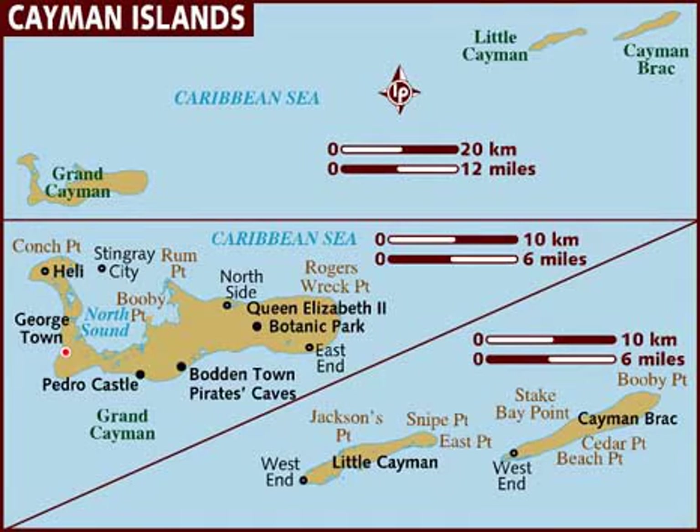The Cayman Islands also possess five endemic subspecies of butterflies. These butterfly breeds can be viewed at the Queen Elizabeth II Botanic Park on Grand Cayman.